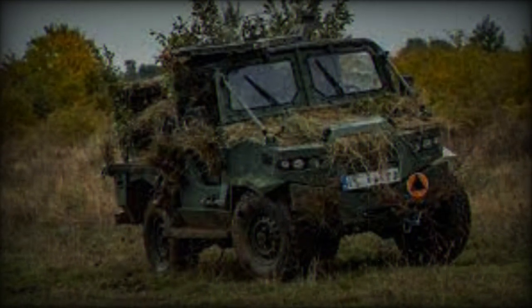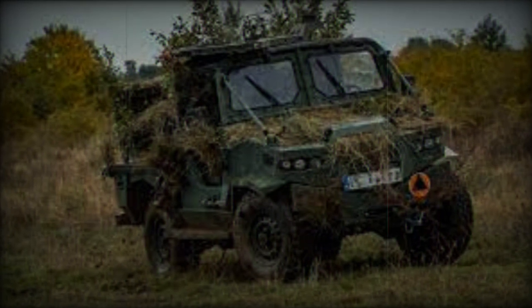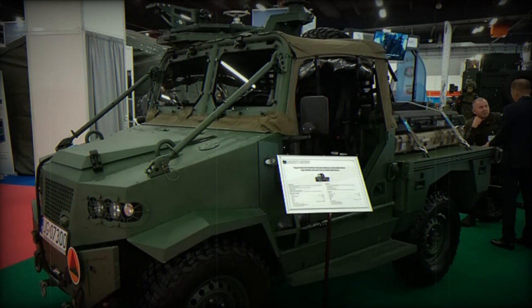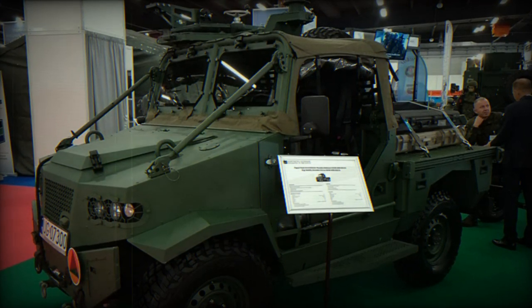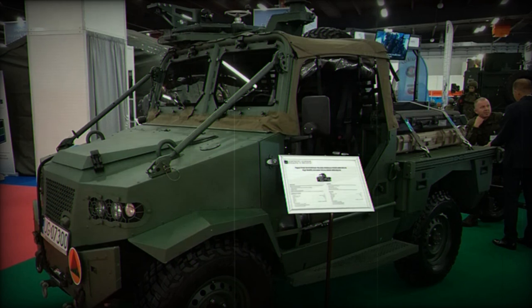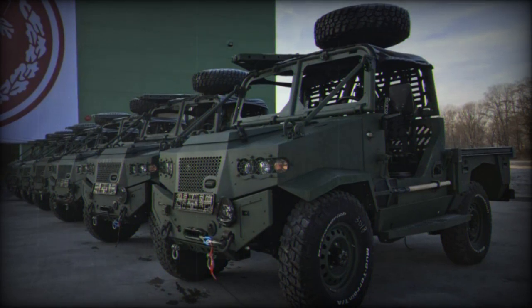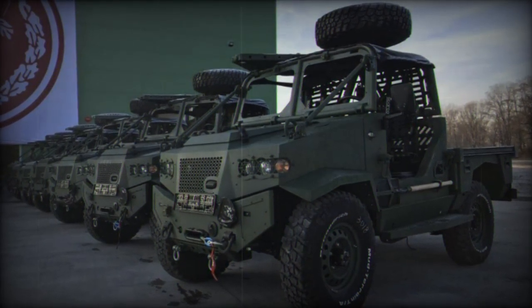The 6th Airborne Brigade, a high-readiness air mobile unit of the Polish army, is one of the primary users of the Kaffer Aero 4x4. The vehicle enhances the brigade's capabilities by serving as a versatile platform for transporting equipment and supplies, and even towing artillery systems weighing more than 1,000 kilograms.